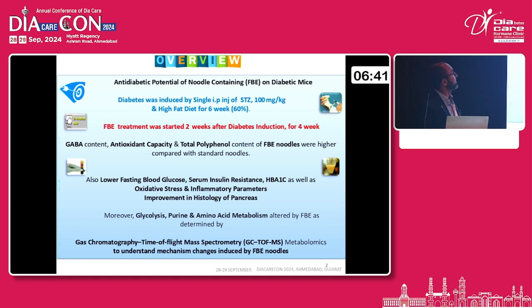This is the overview of my project. Basically, we are inducing diabetes with a dose of streptozotocin into the mice and the high fat diet. This is a 2-week and 4-week study, or 6 weeks, with a single intraperitoneal streptozotocin given. Once the diabetic animal is found, we are separating them, then starting treatment at different dosages. We have estimated the GABA content, antioxidant capacity, and total polyphenolic content of the FBA noodles, which are comparatively higher than the standard or routine noodles.